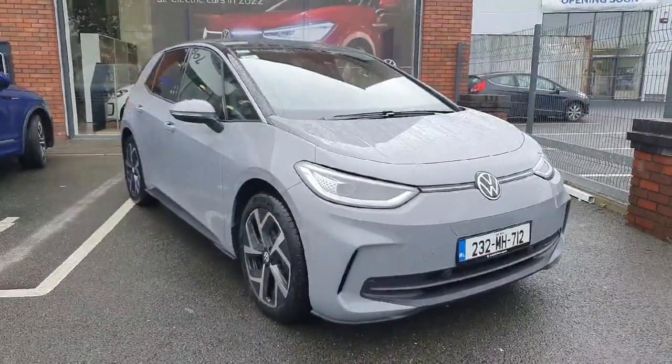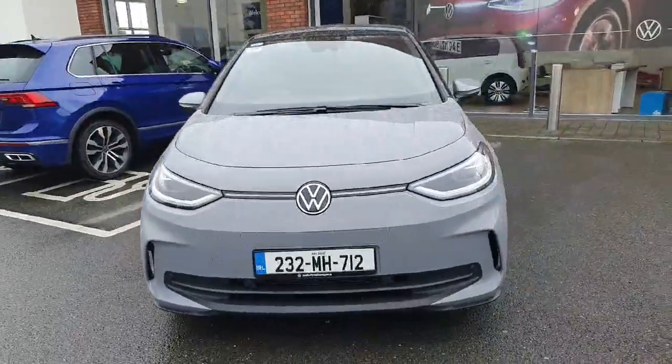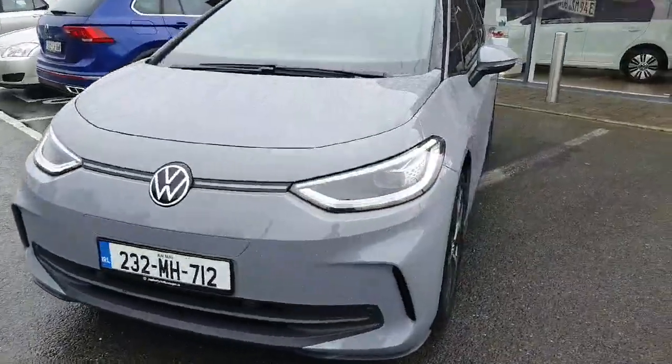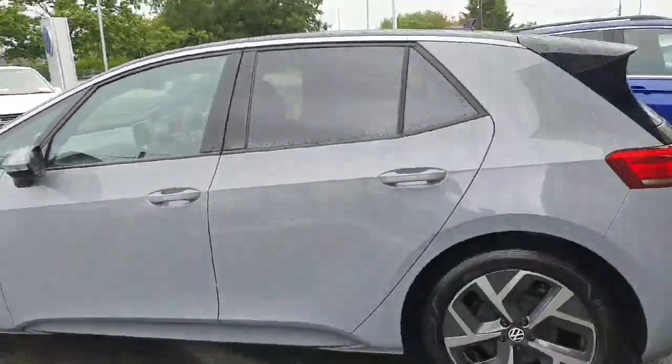Hey guys and welcome back to Joe Duffy Volkswagen here in Avon. Today we have this beautiful Volkswagen ID3 Pro 150 kilowatt, finished in a lovely moonstone grey with 19 inch alloy wheels on the side of the car.